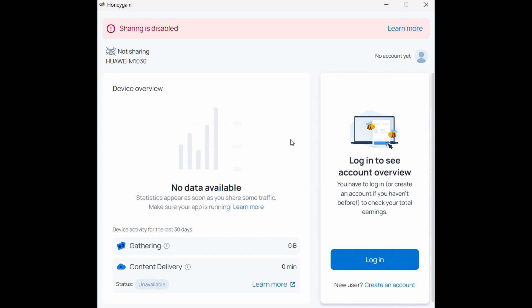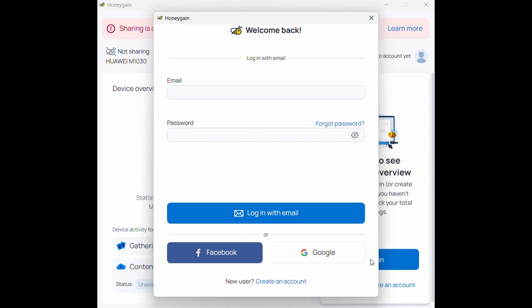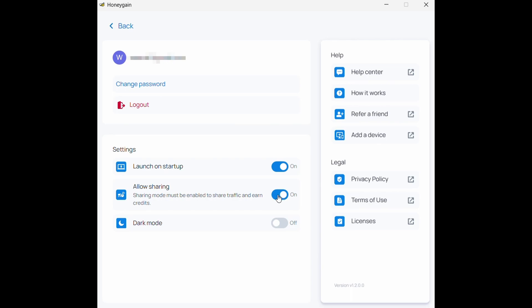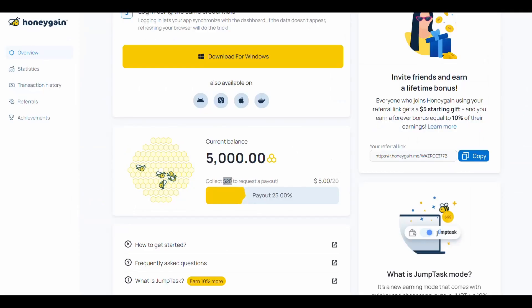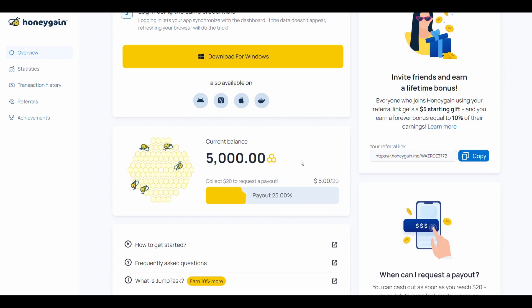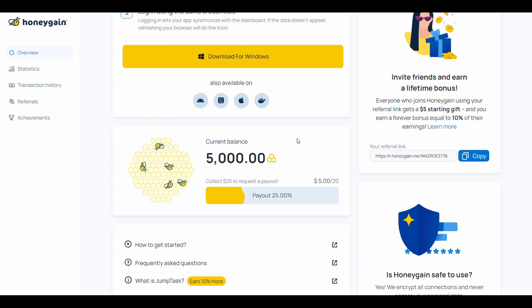After downloading and installing the program, this interface will appear. You must log in with the same account you created on the website. After logging in, it will start directly sharing the internet. To ensure it is activated, notice this phrase on screen. If you want to stop sharing, click on your account icon and then click on that button. The minimum withdrawal amount here is $20, and you can withdraw via PayPal or cryptocurrency wallets. For the smartphone application, the steps are very similar, and for the rest of the websites, downloading and activating works almost the same way.